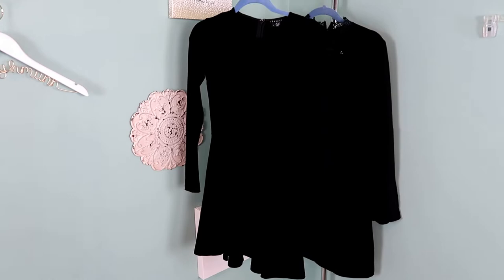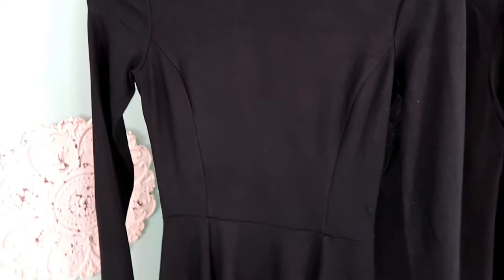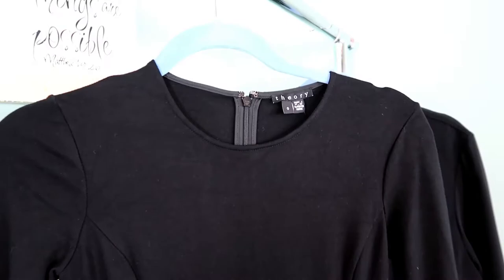This is just a basic old tag Theory dress. It's a size zero but it's a pretty stretchy material so I think it might fit up to a two or even a four. I think this is just a nice luxury basic to add to anybody's wardrobe and it's kind of a mini style but you could wear it so many different ways.